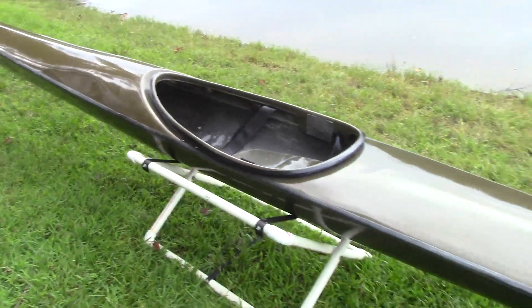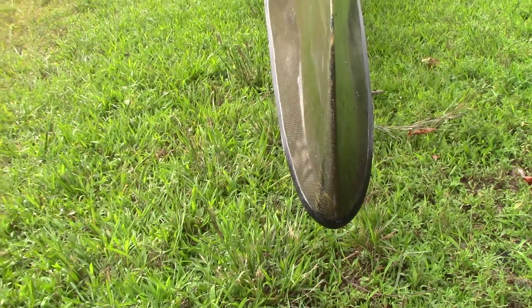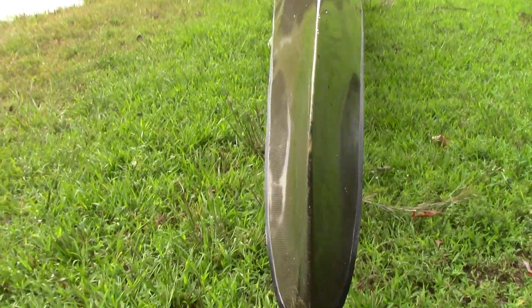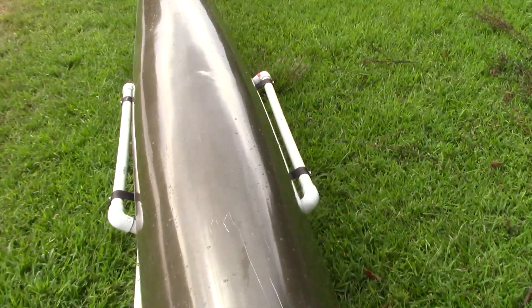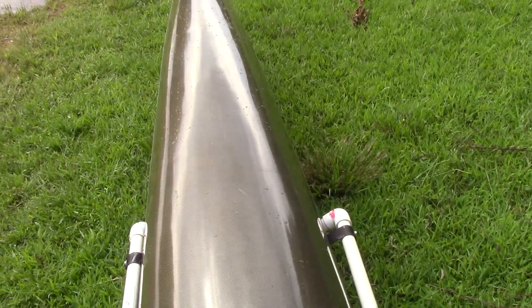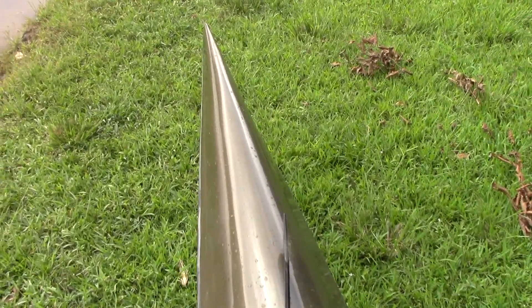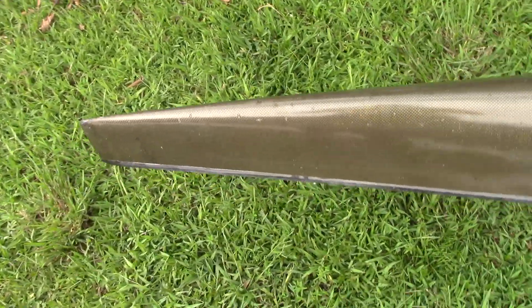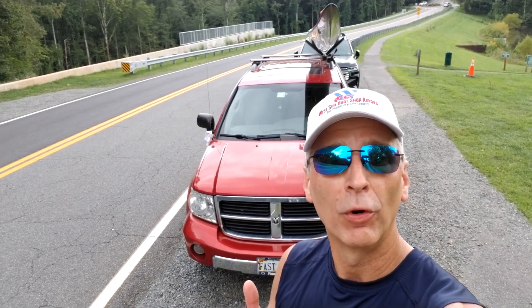I just flipped this sweet girl over so you can see her lines. You gotta love the lines of this boat — that nice sharp knife bow just cutting and knifing through the water. It's a rounded racing hull with just enough flare around the cockpit area to give you stability, and just beautiful lines all the way back. Easy to fall in love with her — and I already have.